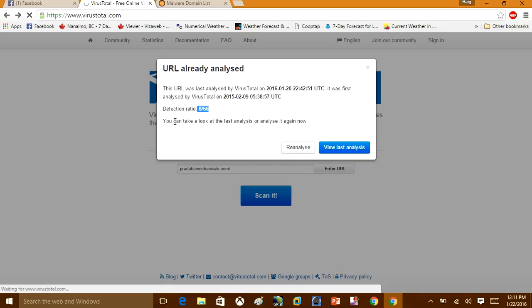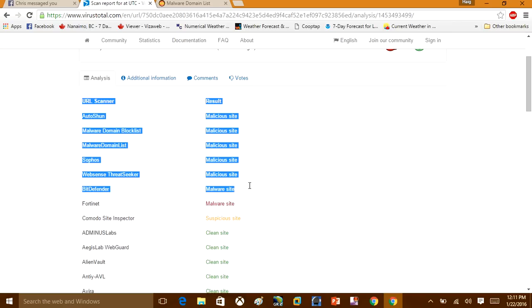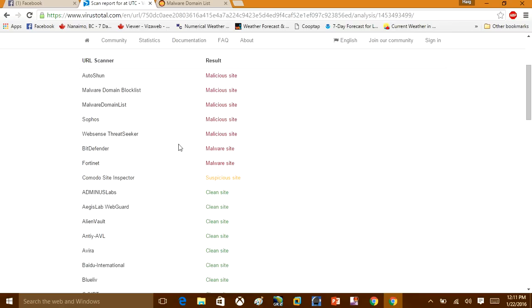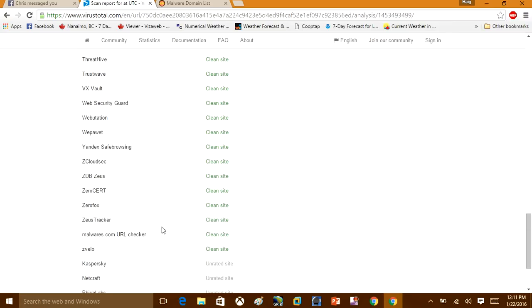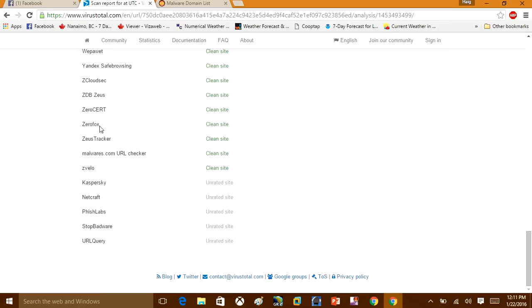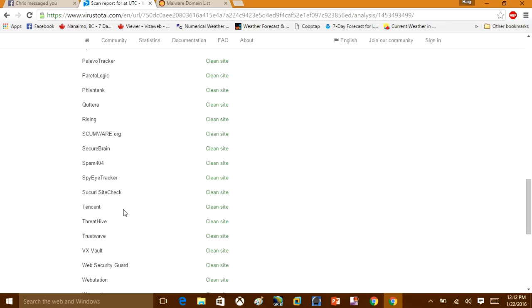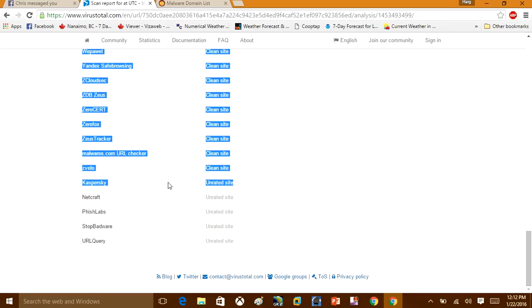I'm going to click Reanalyze. You can see here BitDefender has flagged it as a malware site, Malware Domains flagged it as malicious, and Comodo as well. You can also see all the antivirus vendors that didn't catch this website. For example, if you had Norton or Kaspersky on your computer, it wouldn't have detected that the site was malicious.